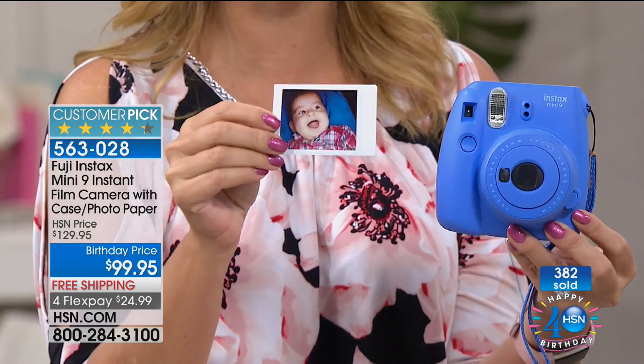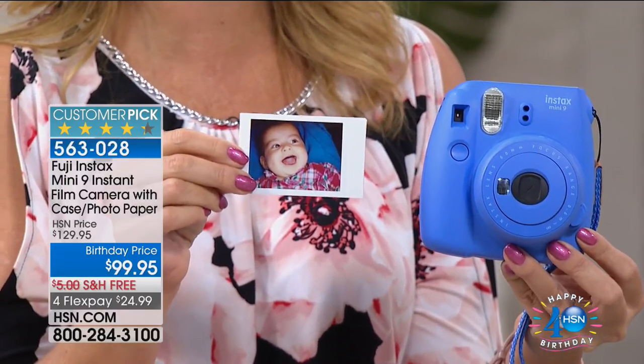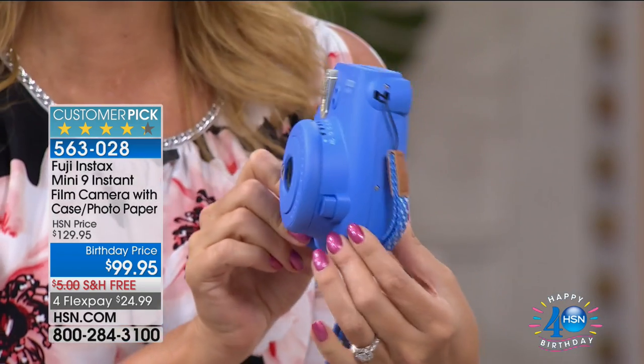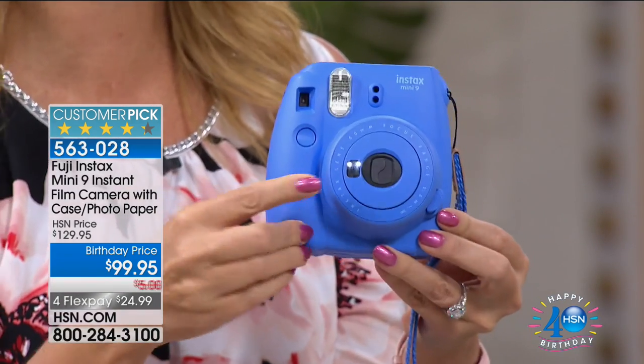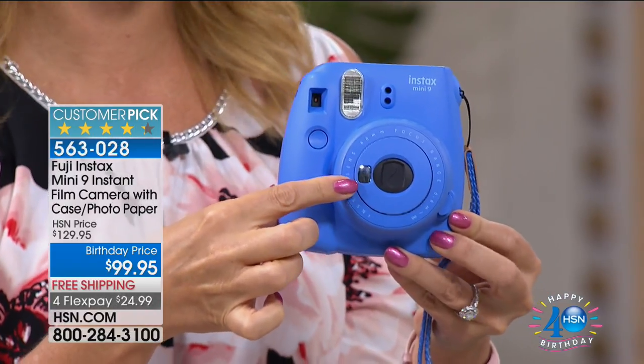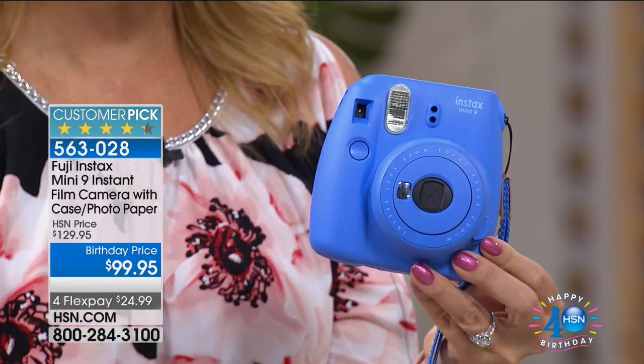This is the follow-up to the wildly popular Mini 8. The Mini 9 has always been a customer pick — adorable, easy to use, even for the most low-tech person in your family. You're getting everything including the batteries and this brand-new Fuji Instax Mini 9, the latest and greatest. Brand-new selfie mirror right on the front, and you're even getting an attachable lens for up-close photographs.